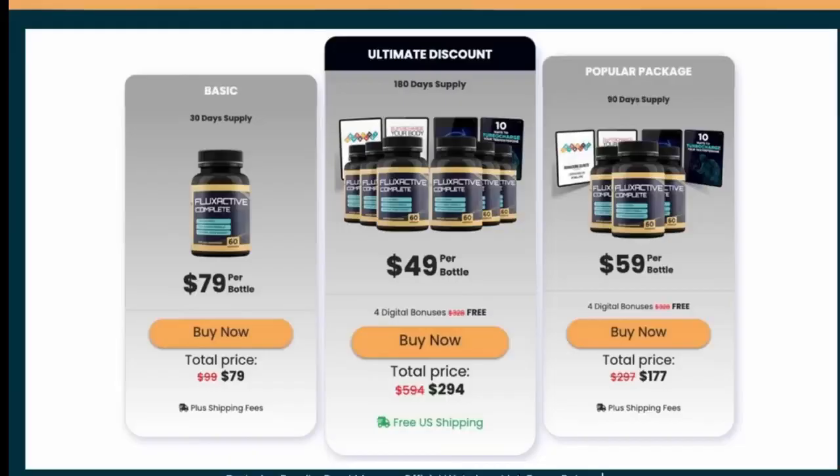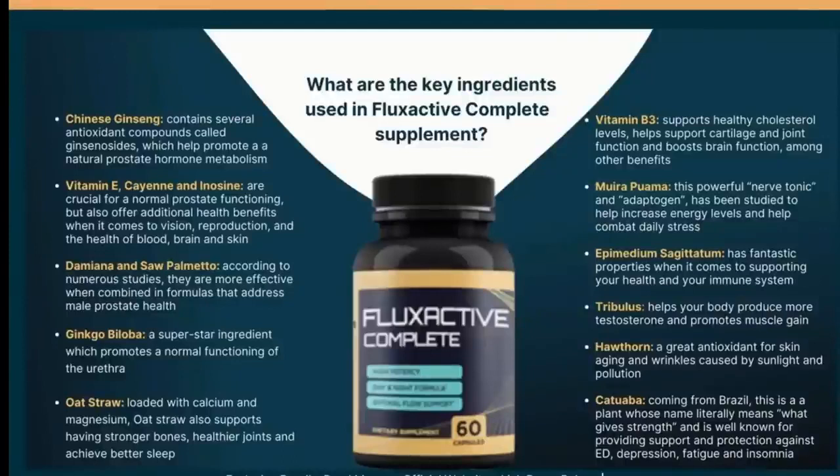Flux Active composition includes: Chinese Ginseng, Vitamin E, Damiana and Saw Palmetto, Ginkgo Biloba, Oat Straw, Vitamin B3, Muirapuama, Epimedium Sagitatum, Tribulus, Hawthorne, and Pechoba.